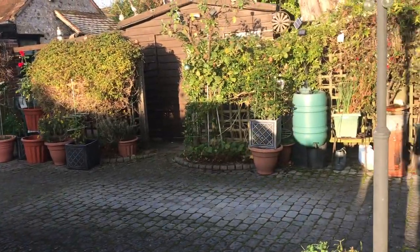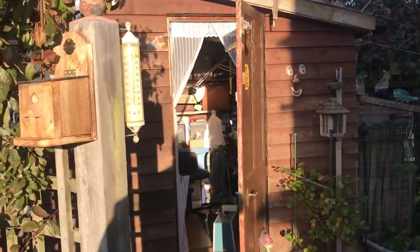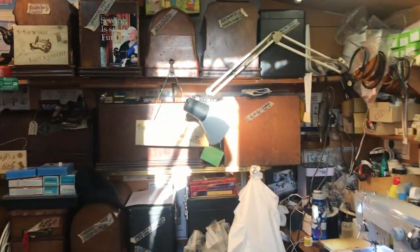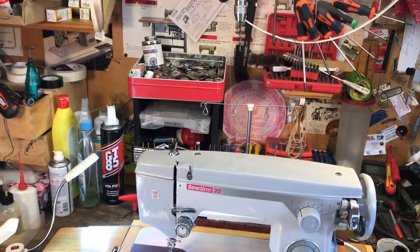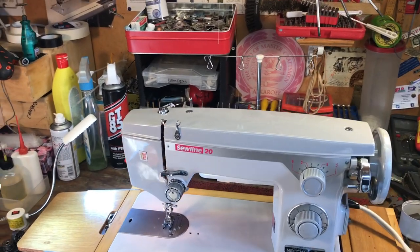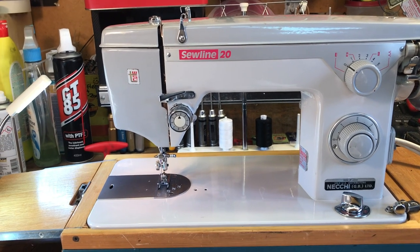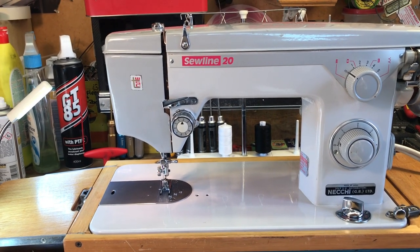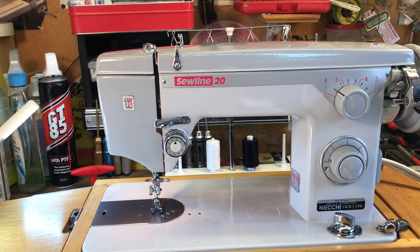It's absolutely bitter here this morning and I thought I'd show you a brilliant little machine. I love the Japanese machines of the 50s and 60s when they were really trying to take over the market of the old European giants. And this is a Necchi — the Italian Necchi Soline 20. Although Necchi was an Italian firm, they went off to Japan and produced this — probably by New Home.